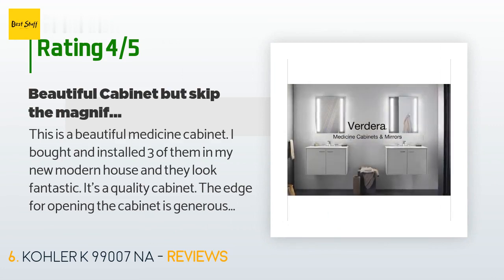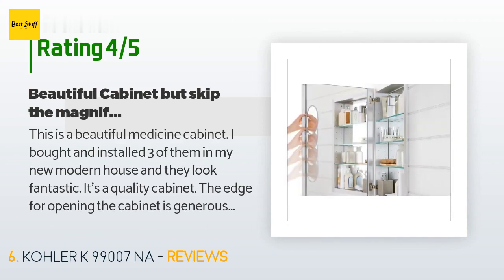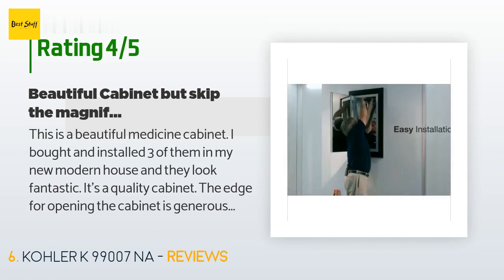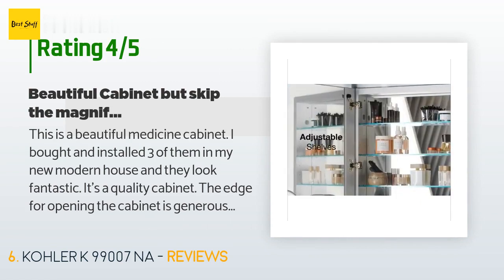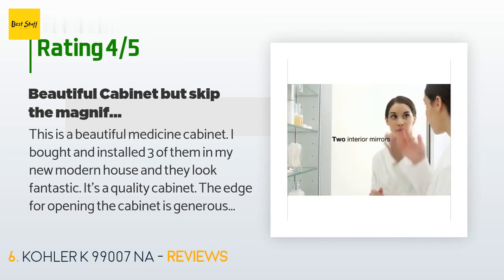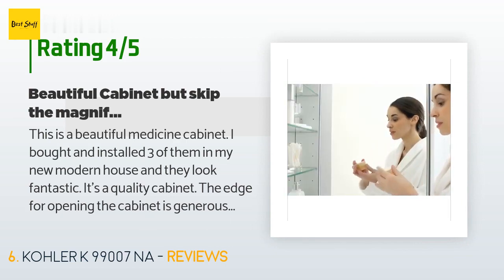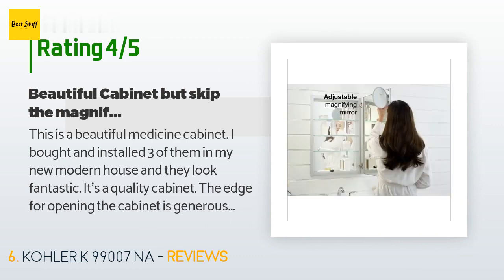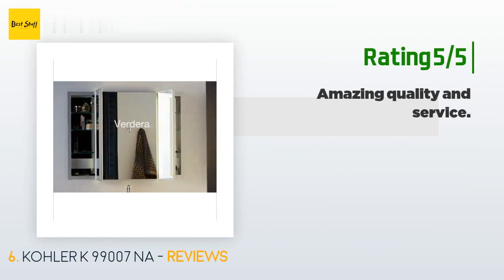A customer said it's a beautiful medicine cabinet — they bought and installed three in their new modern house and they look fantastic. It's a quality cabinet with a generous and comfortable edge for opening without getting the mirror wet. They suggest choosing the option without the round magnifying mirror inside, as 3x is barely magnifying — 7x works better for contacts, makeup, and tweezing. They ended up buying a separate 7x mirror with suction cups to put inside.